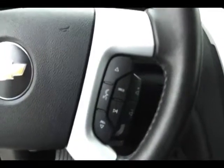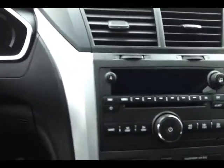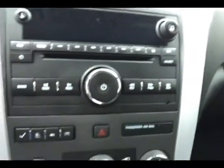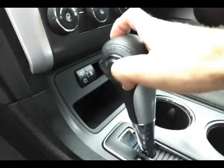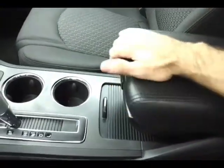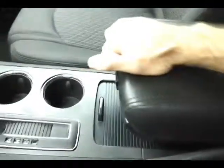CD player with auxiliary input allows you to connect mobile media devices like iPods or MP3 players. Easy-to-use heating and air conditioning controls, 6-speed automatic transmission with manual shift control, sliding armrest with storage, very spacious glove box with all the owner's materials, and a HomeLink transmitter overhead for the garage door opener.